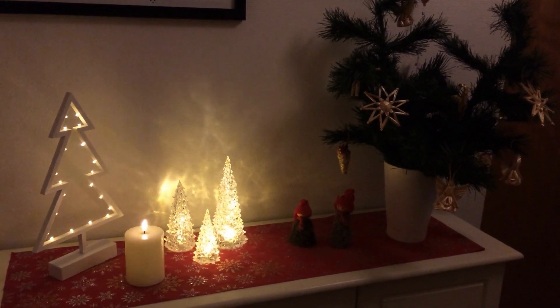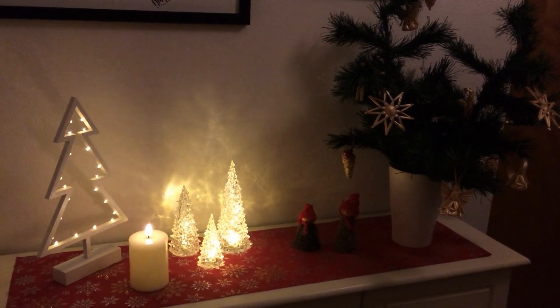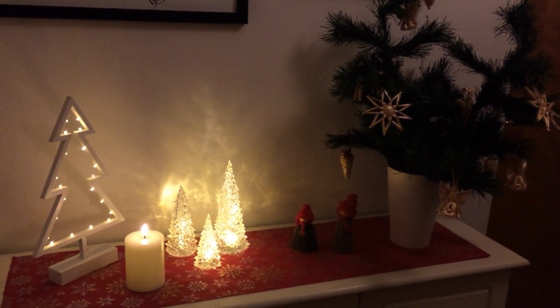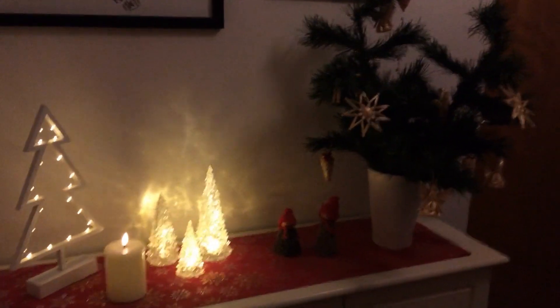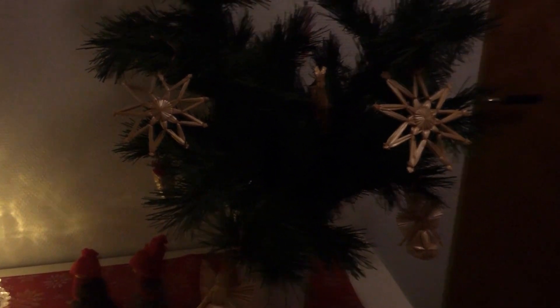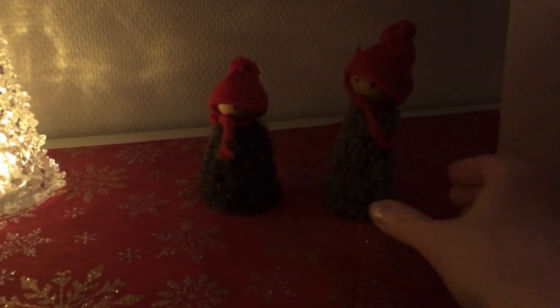I figured I'd show you my little bit of Christmas decoration here in the hallway. I'm just stood in front of my front door with the ceiling light on, so this is what it looks like. When I turn the light off — well, I'll tell you what it is first. It's got some fake twigs with some straw ornaments that I've had since the 1990s.